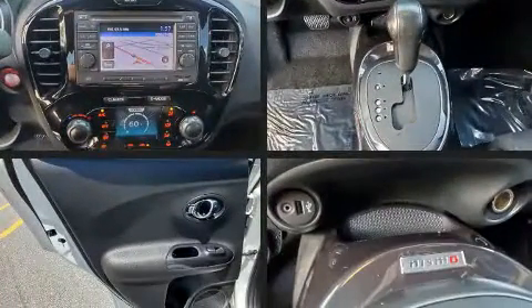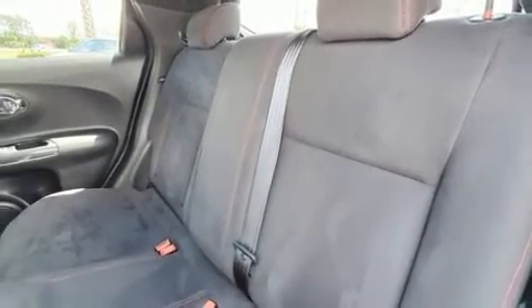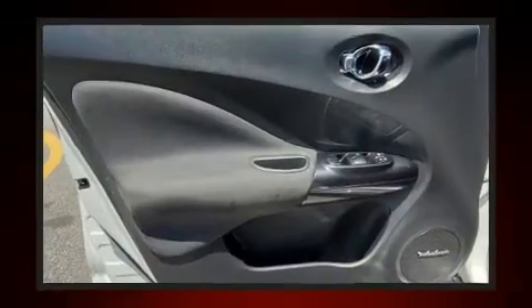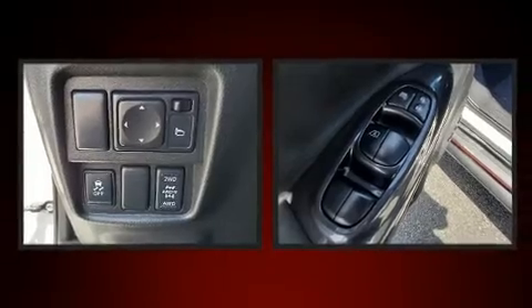Nissan ensures the safety and security of its passengers with equipment such as dual front impact airbags with occupant sensing airbag, head curtain airbags, traction control, brake assist, anti-whiplash front head restraint, ignition disabling, and four-wheel disc brakes with ABS.